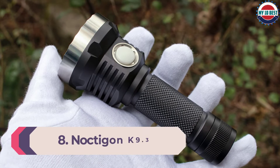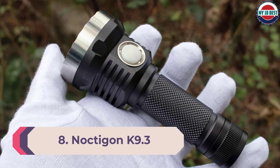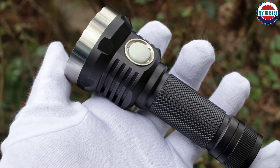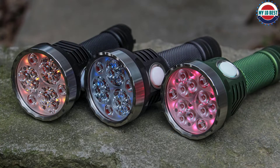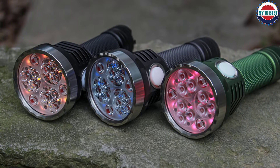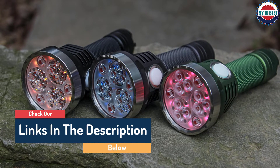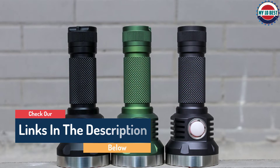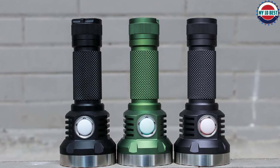Number 8: Noctagon K9.3 flashlight. Sporting an array of 12 SST-20 LEDs, this light boasts a maximum output of 7,400 lumens with a number of options for other emitters. This dual-channel configuration of LEDs lets you use its electronic soft-touch button to switch between multiple output modes thanks to its enthusiast and dual interface. It makes use of a single 21700 battery, rechargeable via USB-C.